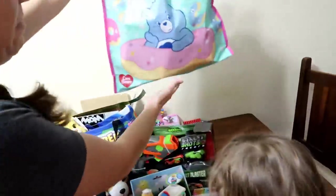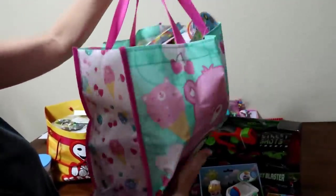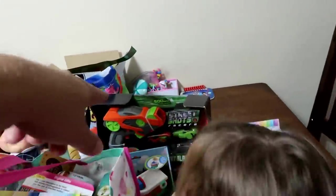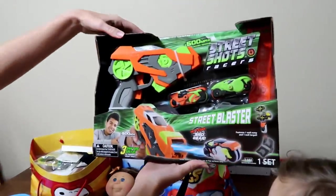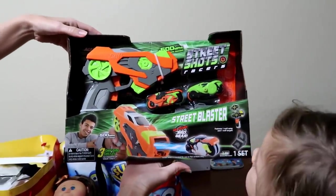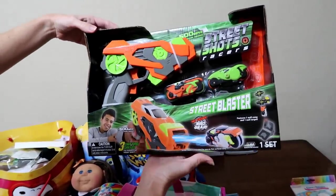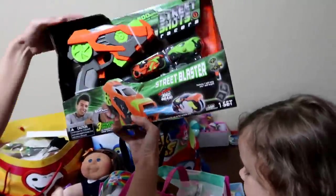The bags are loaded — that's not all Care Bears stuff, we just threw everything in there. Let's do the big stuff first so we can move that aside. We got this Street Shots Racers Street Blaster and the guy showed us how to do it. We'll probably do a video on that.